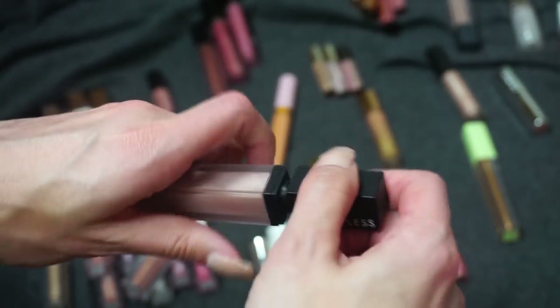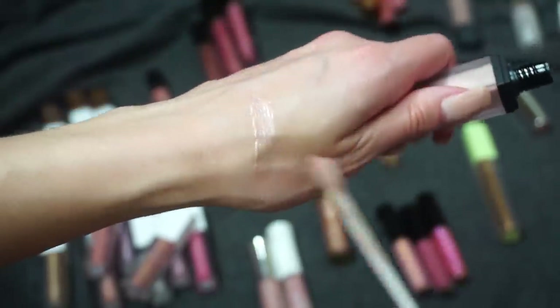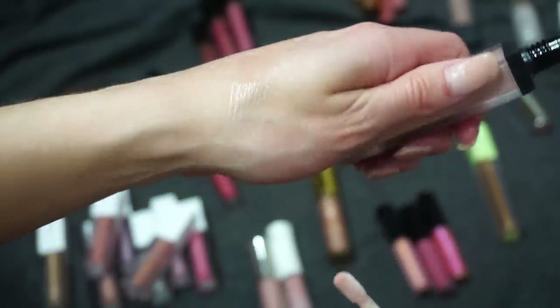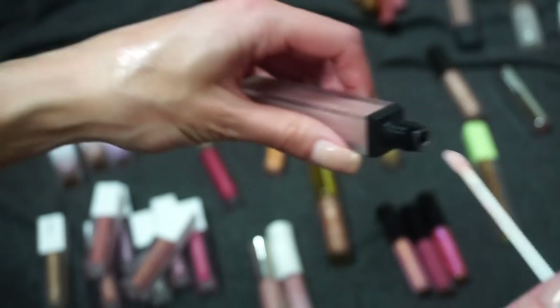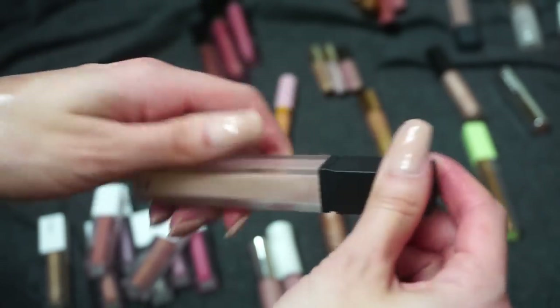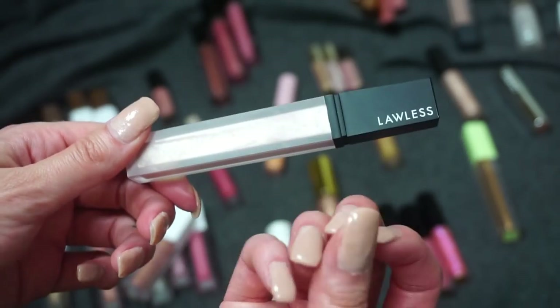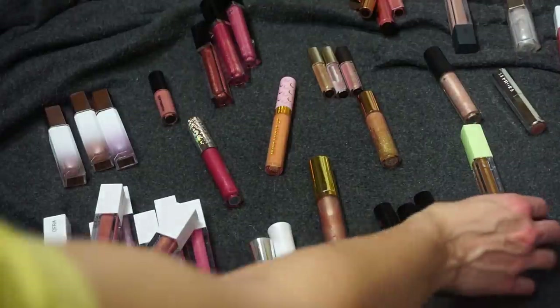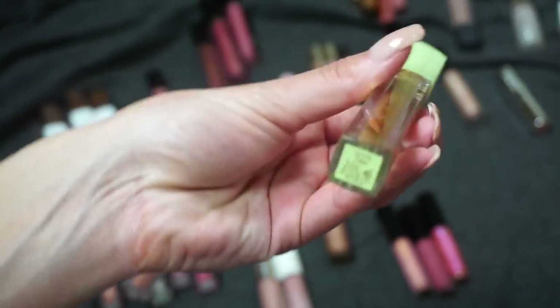Next up I see a favorite lip gloss of mine — this is from Lawless Beauty, their Glazed lip gloss. I'm a big fan of this and I've recommended it a lot. It just gives like a light pinky sheen — easy to wear over a lip liner or something like that. It's a really comfortable formula, not like a really sticky gloss. If you don't want a super opaque lip gloss, this is a good option. I'm going to be keeping that one.